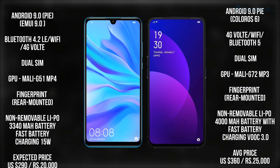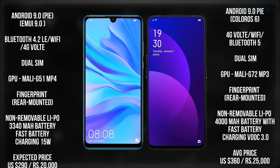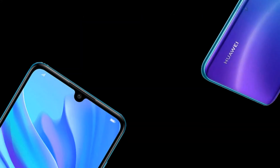The Huawei Nova 4e expected price is 20,000 Indian Rupees and $219 US dollars. The OPPO F11 Pro average price is 25,000 Indian Rupees and $360 US dollars. Thank you guys for watching my video.